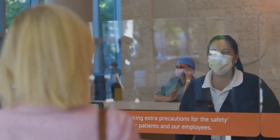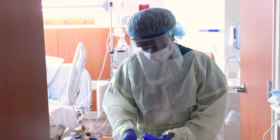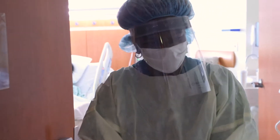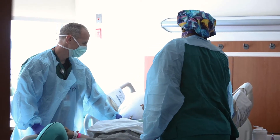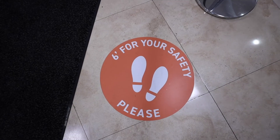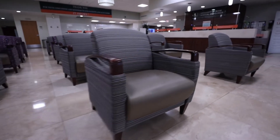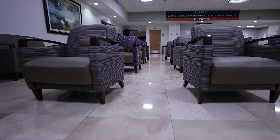We are taking every precaution to keep you and our staff safe. You will notice that all of our health care providers and staff are wearing masks and they have the personal protective equipment they need. You will see changes at our facilities as we practice physical distancing. We are limiting the number of people on-site at one time and waiting rooms have been rearranged.